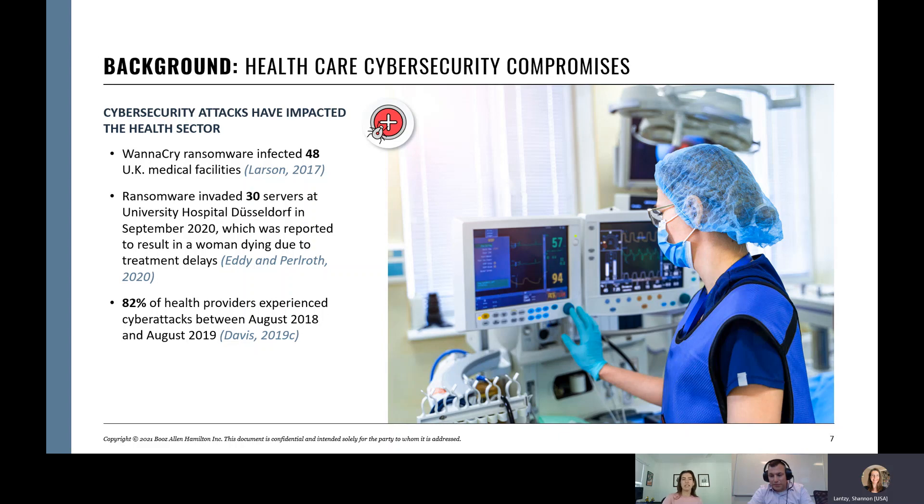Obviously, certainly data privacy. A health record sells on the dark web for anywhere from 10 to 20 times what a credit card record sells for, and you can't turn off a healthcare record like you can a credit card record. But also patient safety. If results are changed and doctors diagnose based on those results, they could make an incorrect diagnosis, prescribe a patient an incorrect medication based on those incorrect results. Or if the device simply isn't available, that could lead to patient injury or even death.